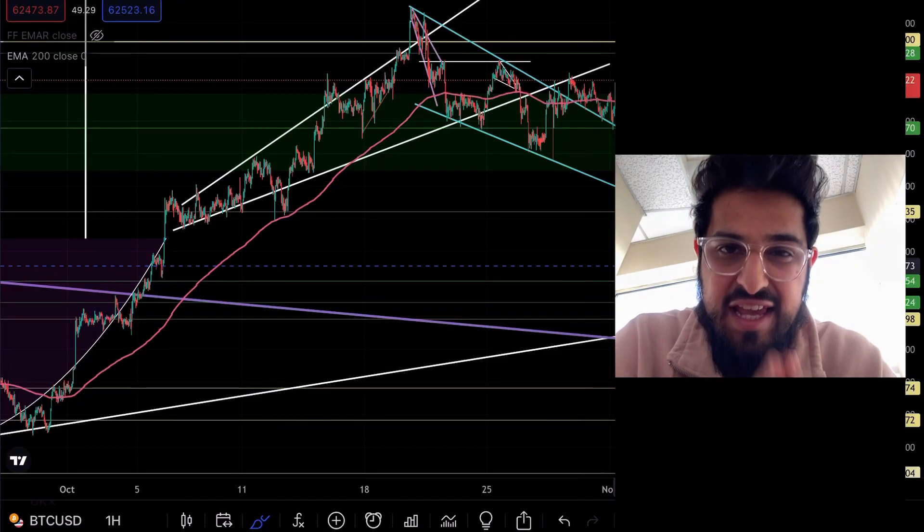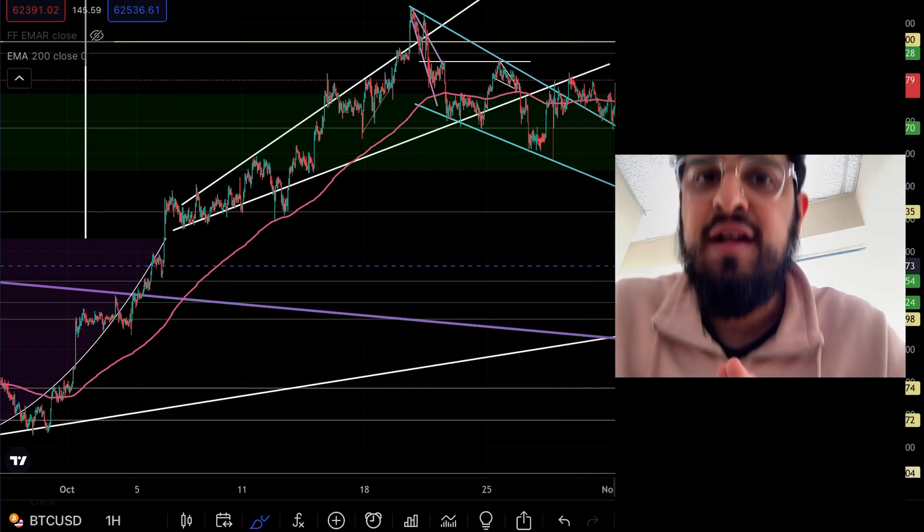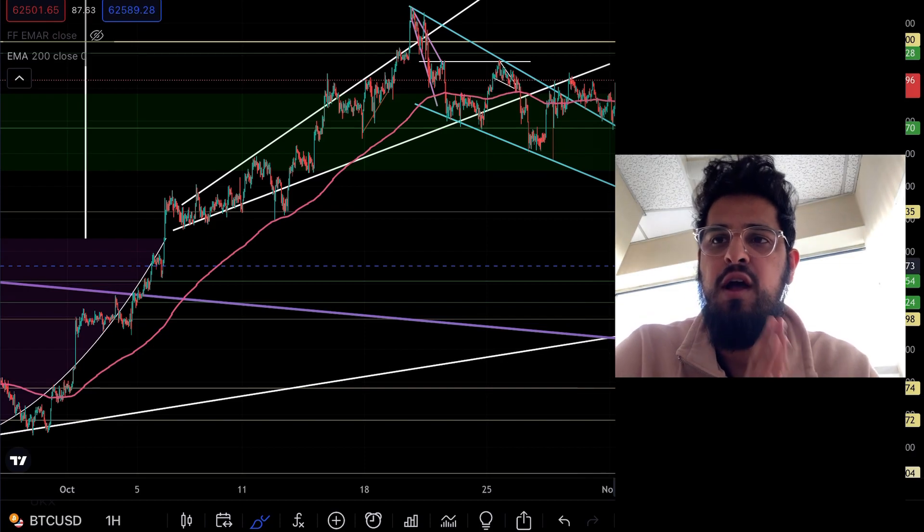I've just seen something in the Phantom charts which suggests we could be heading slightly lower in the short to mid-term, and I want to make you guys aware of where we could be heading on Phantom.